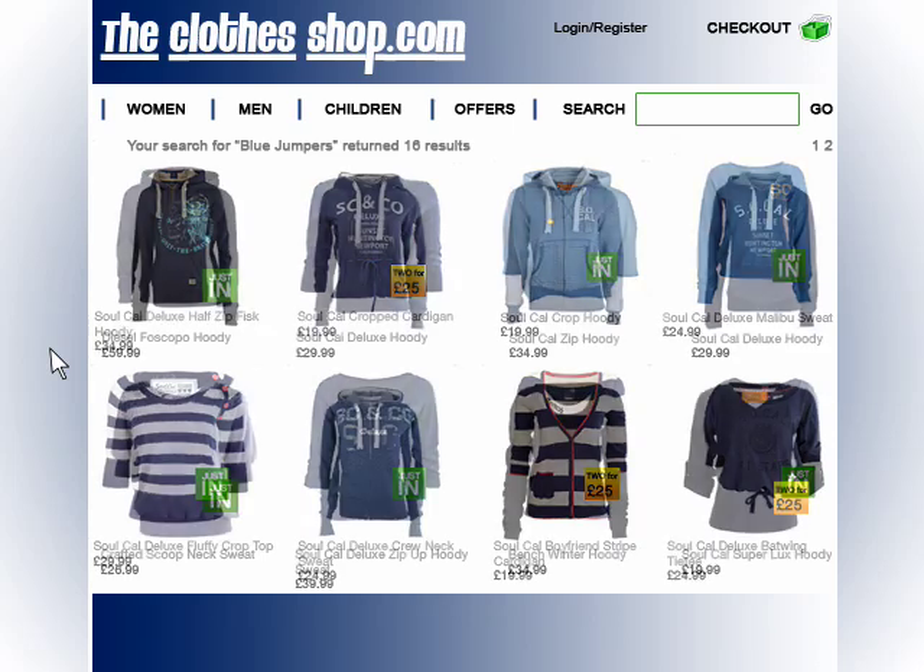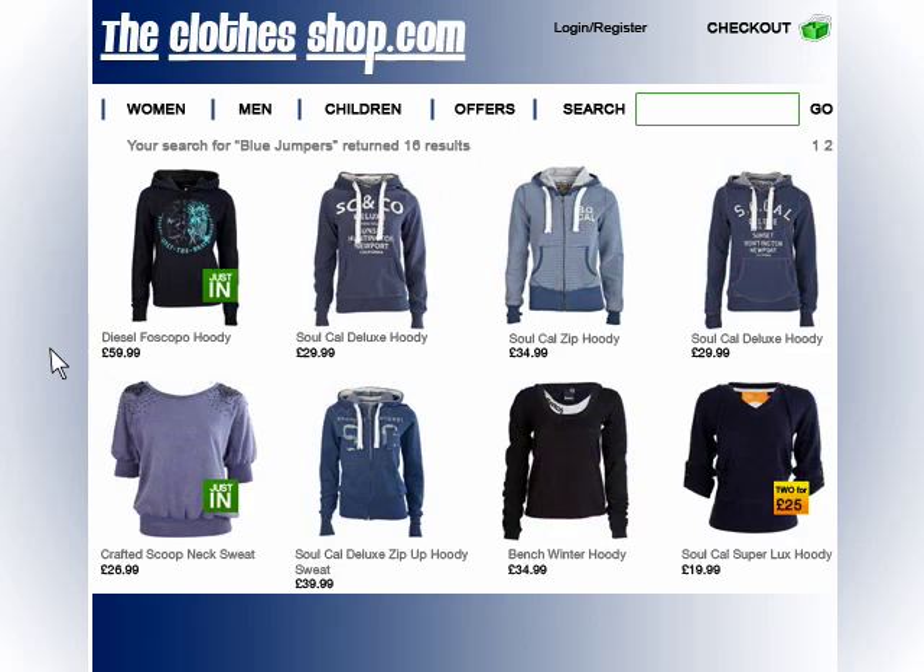She might favour a particular brand — Diesel in this case — or a particular price point around £50 to £60, or a particular style such as a hoodie. In this case, we will present her with the products that we think she is most likely to purchase.